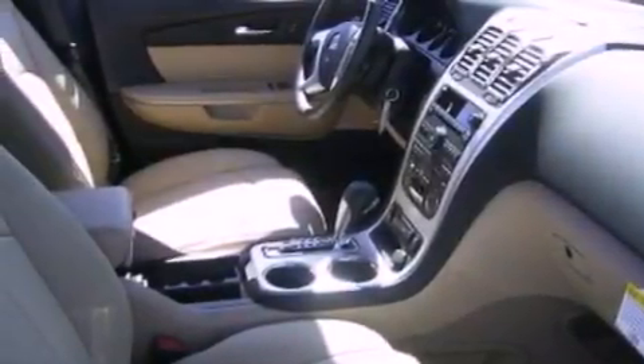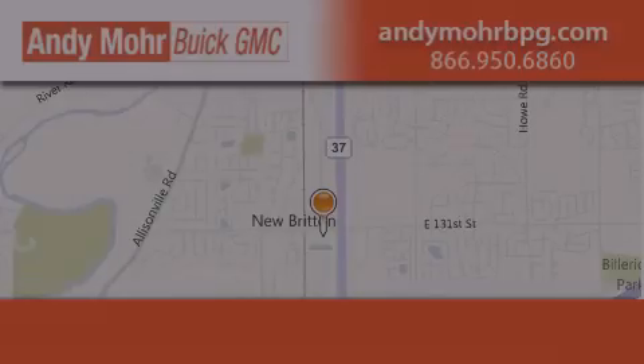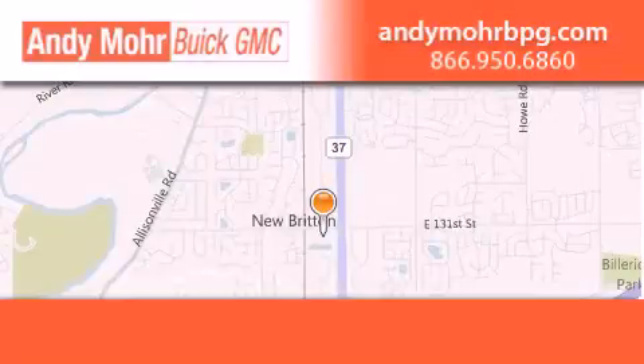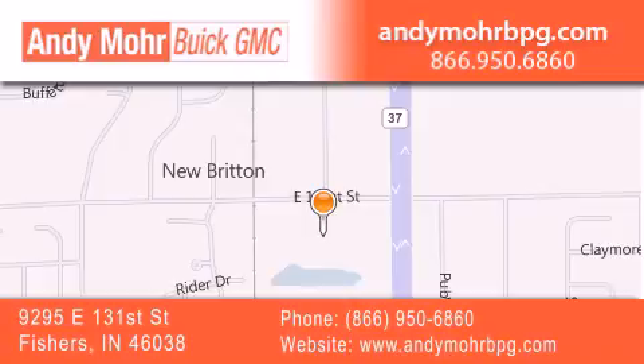We hope you found this video informative. Please contact us today. Andy Moore Buick GMC is the place to find new and pre-owned cars and trucks in Indianapolis. You can search our new and used car inventory online, get new car pricing, and receive free no obligation price quotes. Stop by and visit us at 9295 East 131st Street in Fishers, or see us online at AndyMooreBPG.com.